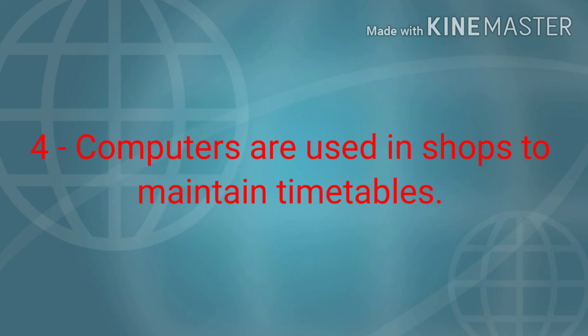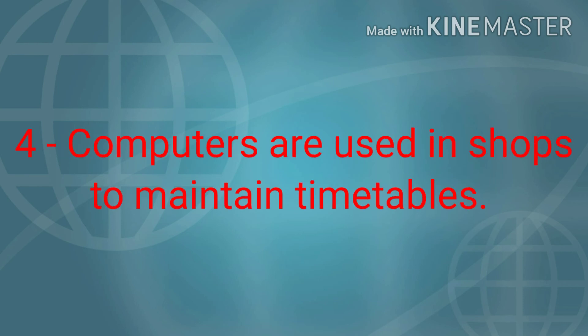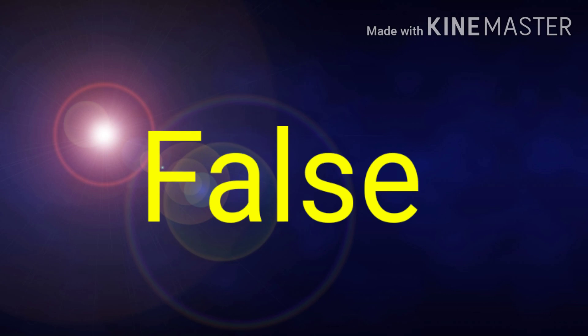Fourth, computers are used in shops to maintain timetables. Answer is false.